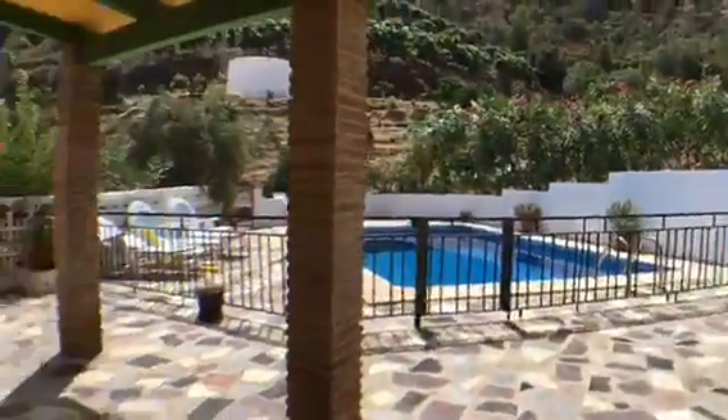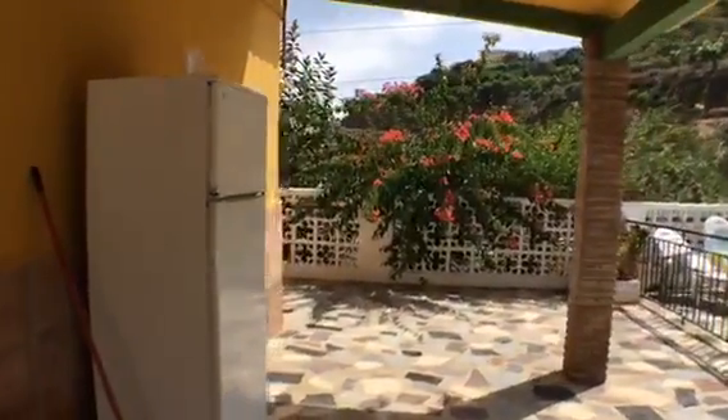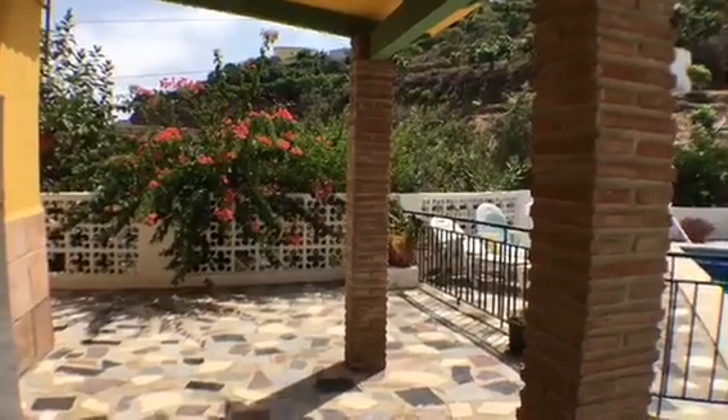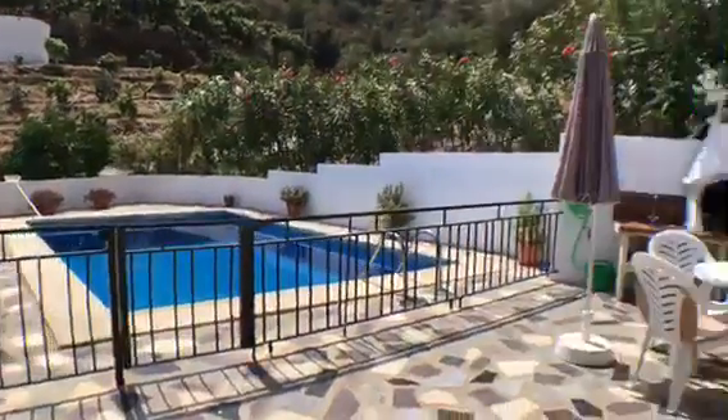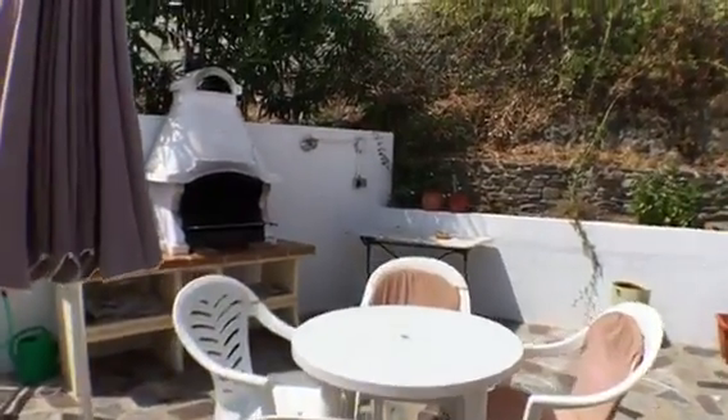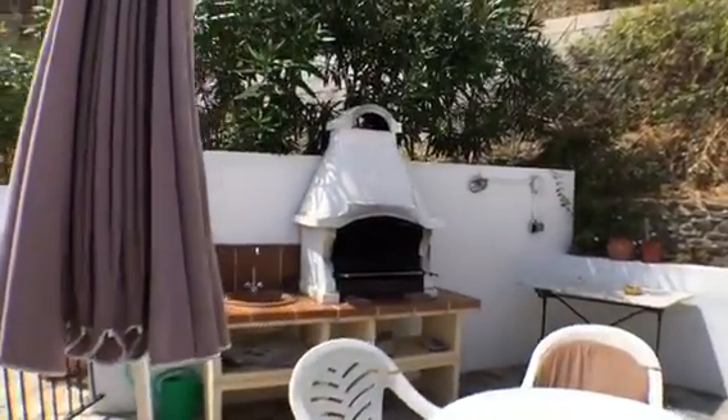Here we have another fridge freezer outside should you need it, and obviously some shaded area here. Then we go out into the sun — we have a seating area and a barbecue area as well.